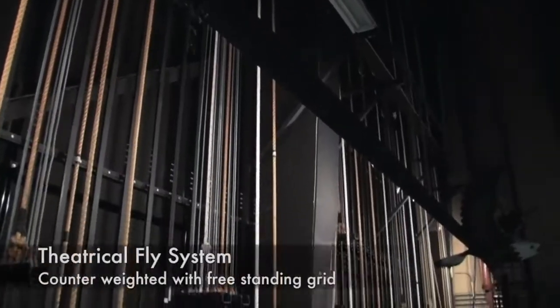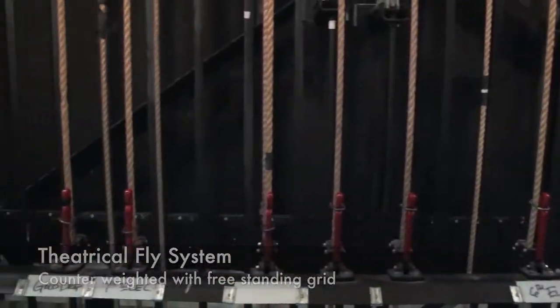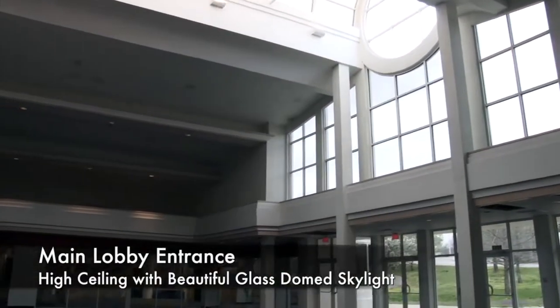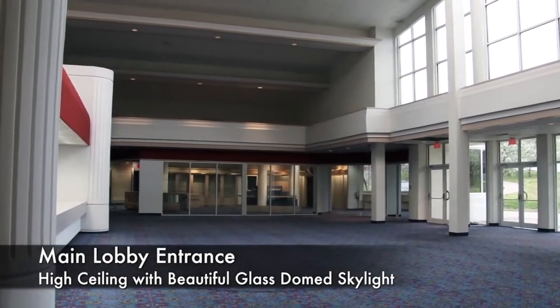The stage comes equipped with a counter-weighted fly system with a free-standing grid. The entrance is beautifully lit with skylights and high ceilings, reducing noise and creating a pleasant experience upon entering the facility.